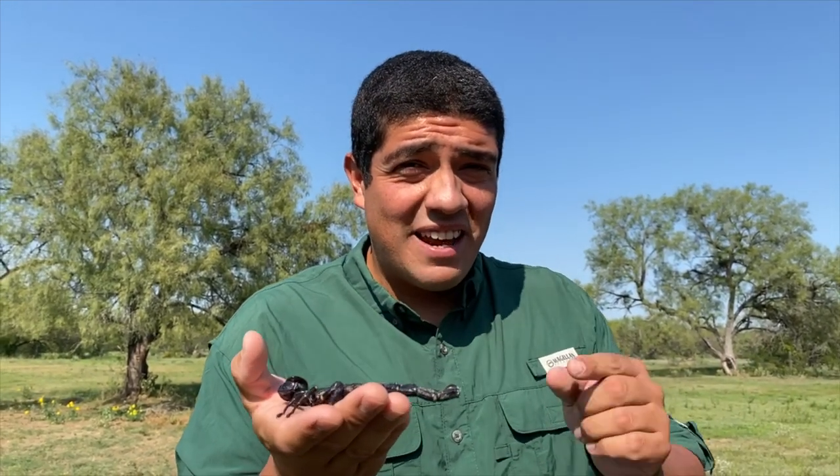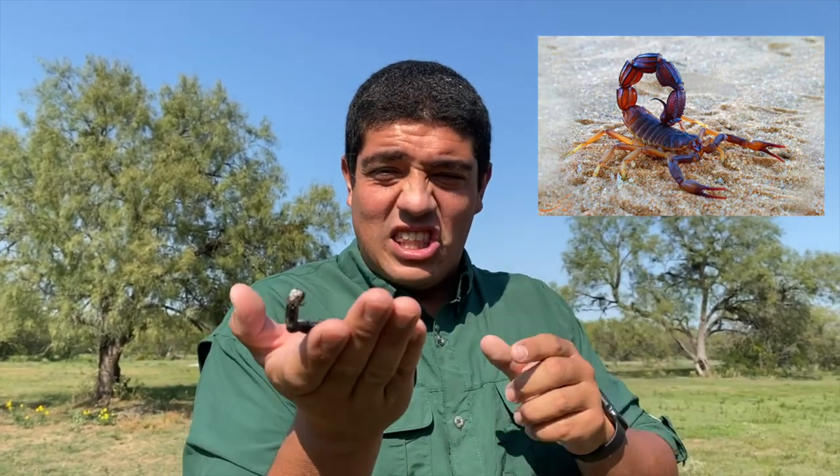Now, if you're in an area like the southwestern portion of the United States and you see a scorpion outside, and it's got very thin pinchers and a nice thick tail, well, that's a pretty good indicator that that animal is packing a venomous wallop.